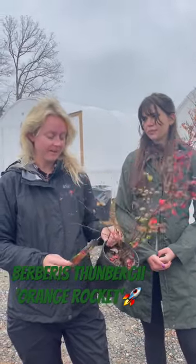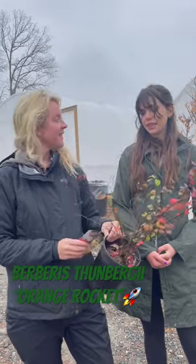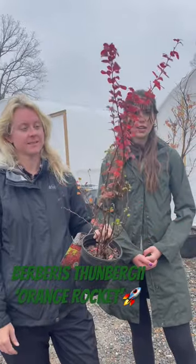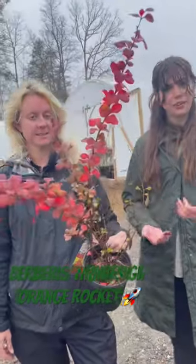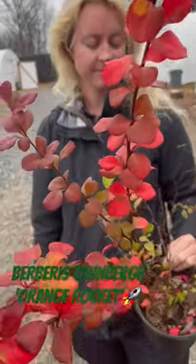Hey guys! Today we are going to talk to you about this Barbarous Orange Rocket plant. Look how beautiful it is at this time of year. Yeah, it's a really hardy plant. It does great in climates like here in North Carolina where we're in zone 6B or even up to zone 7.